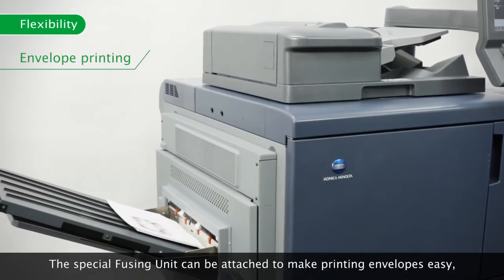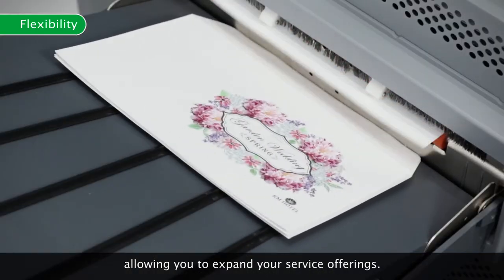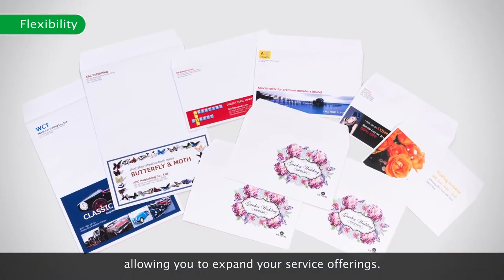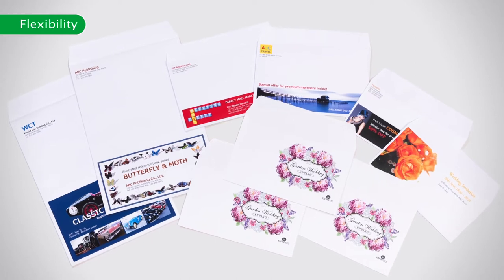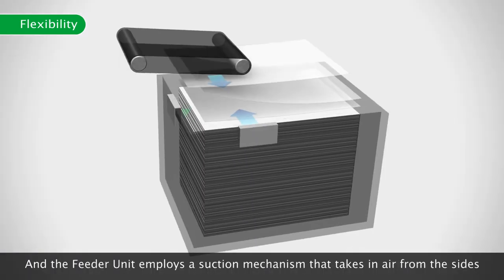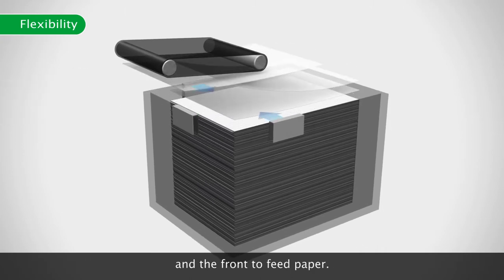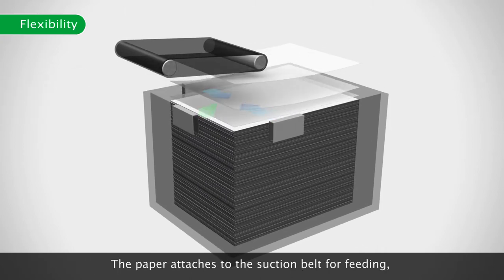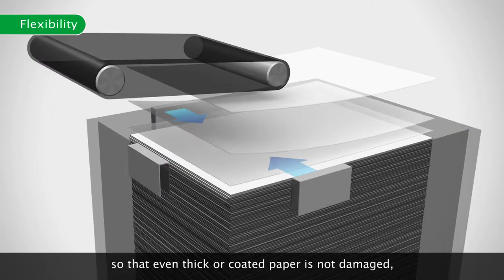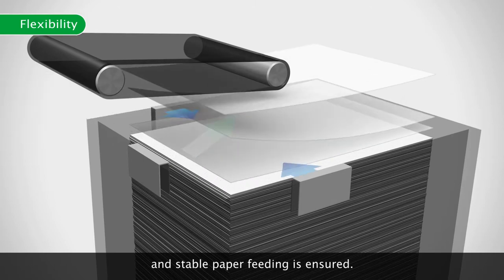The special fusing unit can be attached to make printing envelopes easy, allowing you to expand your service offerings. The feeder unit employs a suction mechanism that takes in air from the sides and the front to feed paper, so that even thick or coated paper is not damaged and stable paper feeding is ensured.